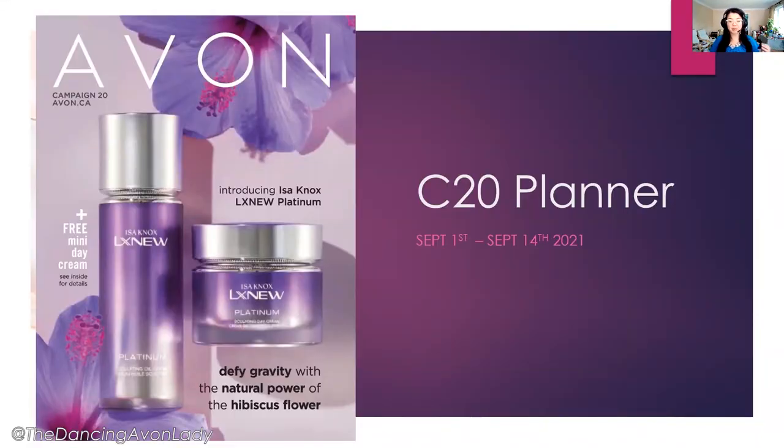So here we are, the front cover of Campaign 20. Campaign 20 does begin on September 1st until September the 14th at 11:59 p.m. Eastern Standard Time. This cover is ridiculously gorgeous — it's probably one of my favorite covers since we introduced the Moisture Therapy Microbiome line, and I think it has something to do with purple.